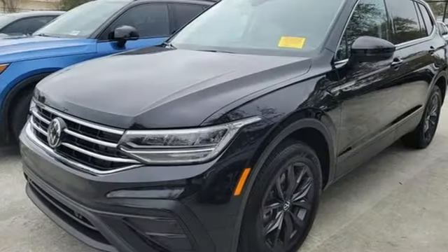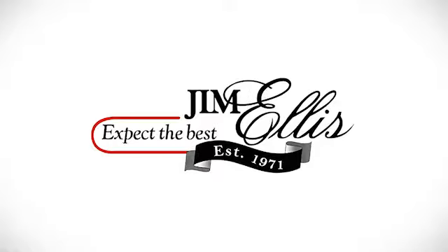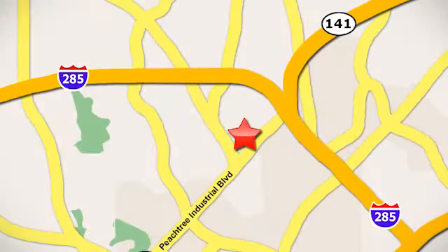Enjoy every drive in a Volkswagen. Driving is believing. Test drive today. Contact Jim Ellis Volkswagen of Atlanta today or stop on by. We're conveniently located inside I-285 on Peachtree Industrial.